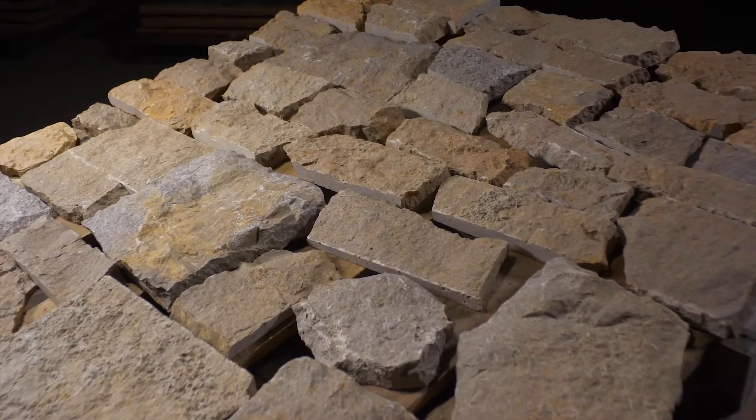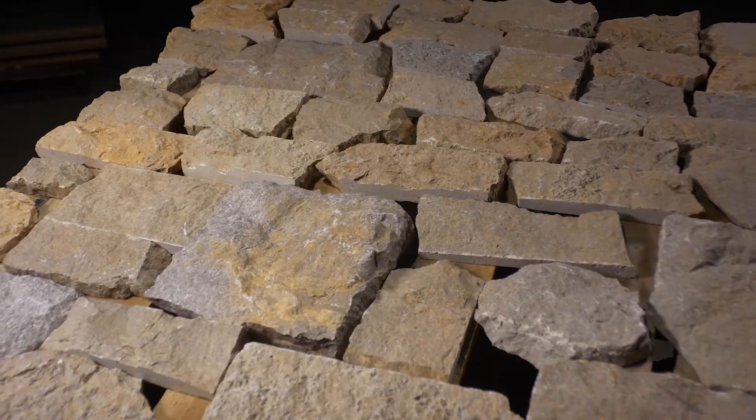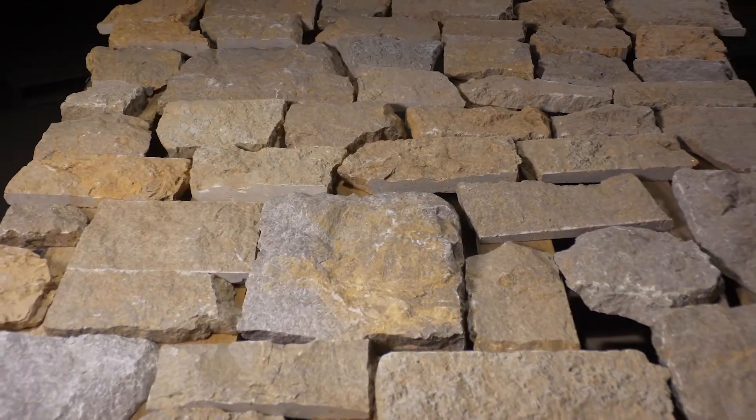The stone will be delivered on a pallet like the one shown here, with seven layers containing 100 square feet of individual stones.